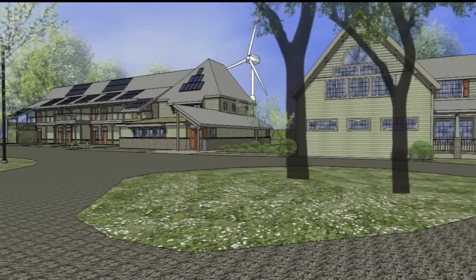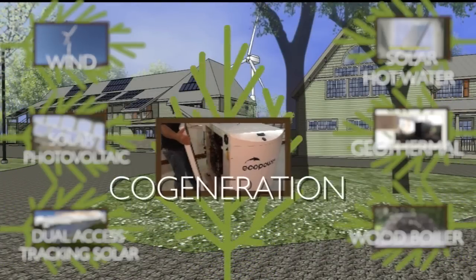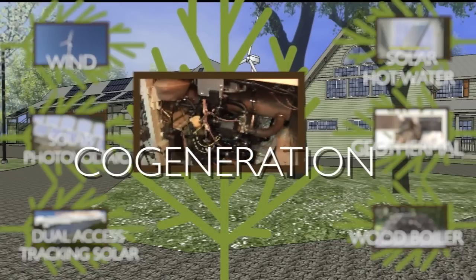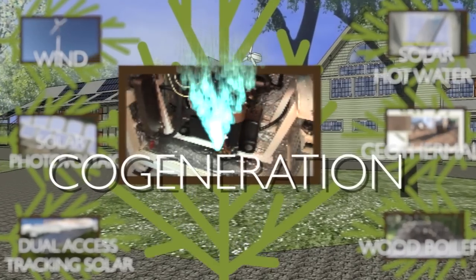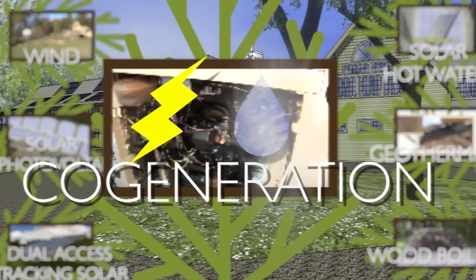Greenleaf Inn is a net-zero hotel that relies on and demonstrates seven different energy systems. The cogeneration, or combined heat and power system, will generate two useful forms of energy by burning a single fuel. This CHP or cogen system will burn natural gas while producing electricity and hot water for use on the property.